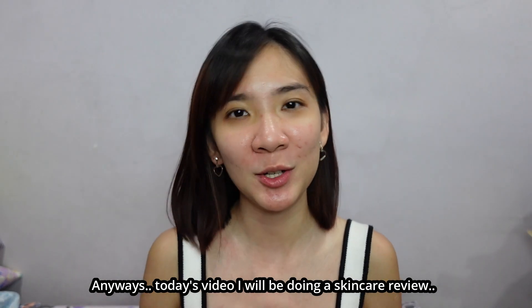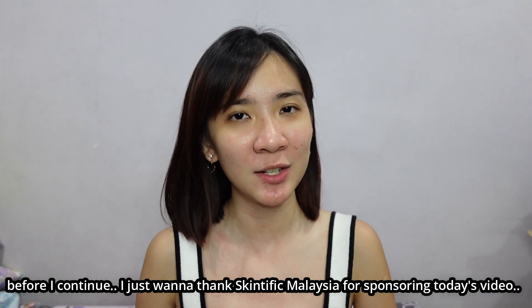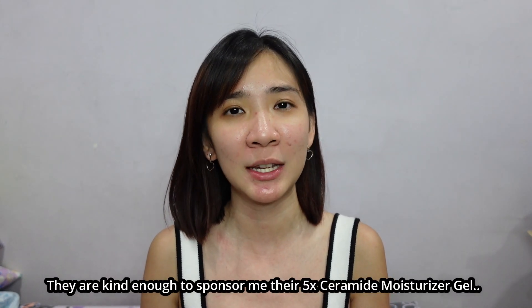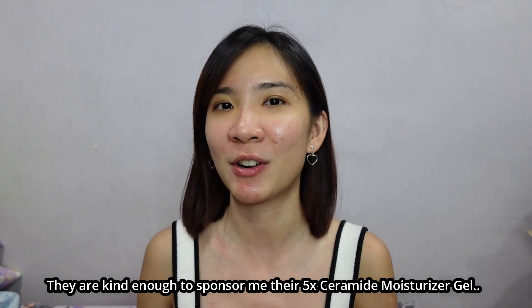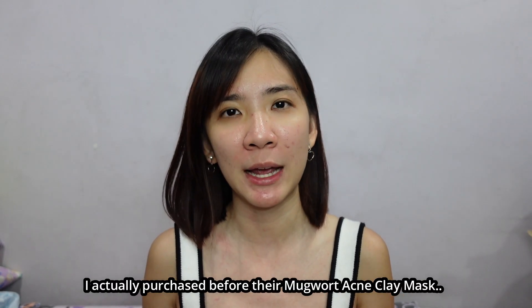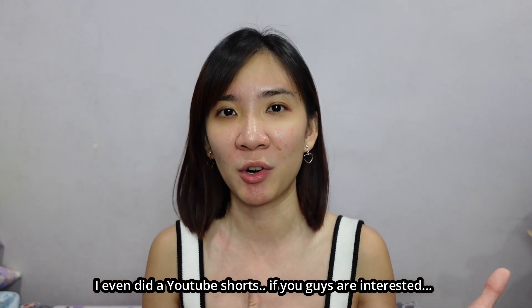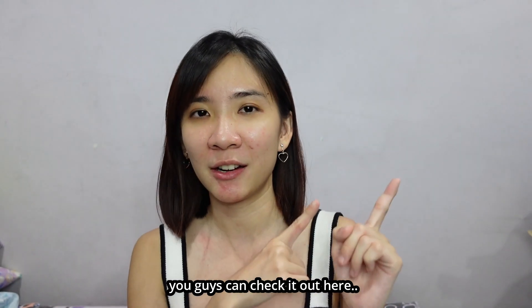Today's video I'll be doing a skincare review. Before I continue, I just want to thank Skintific Malaysia for sponsoring today's video. They are kind enough to sponsor me their 5x Ceramide Moisturizer Gel for me to try out. I actually purchased before their Mark Ward Acne Clay Mask — I even did YouTube shorts. If you guys are interested, you guys can check it out here.